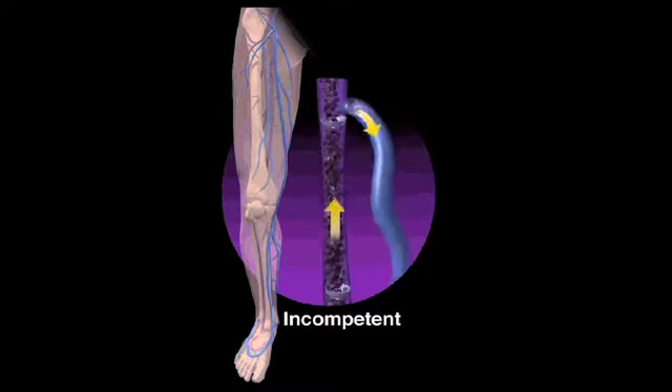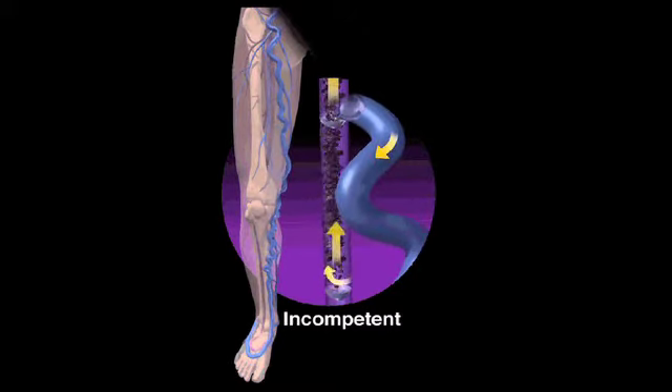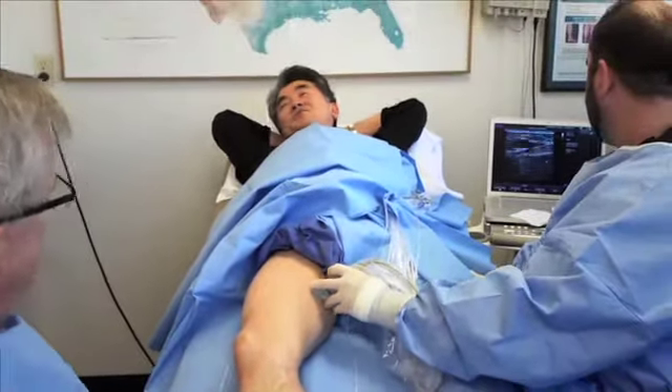Valvular incompetence in the veins causes a buildup of pressure of the blood in the leg, leading to venous hypertension. This may result in painful varicose veins. Fortunately, it's something that can be found and treated by Dr. Fitzgibbons.